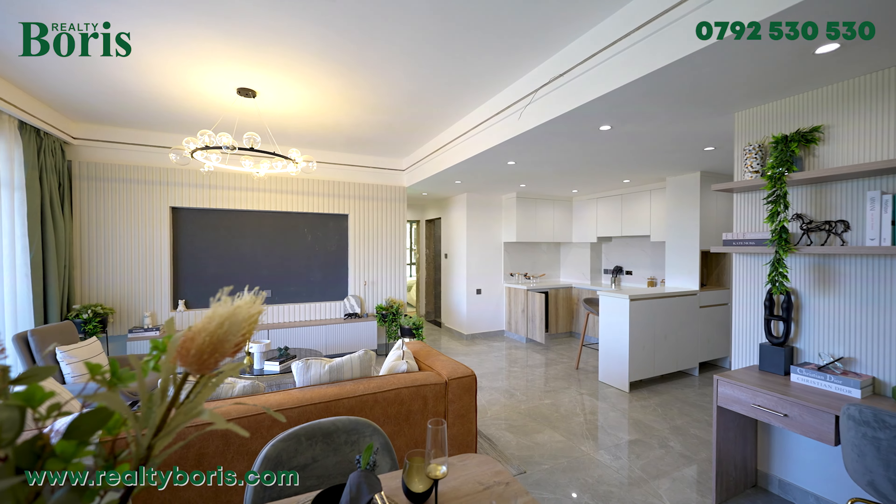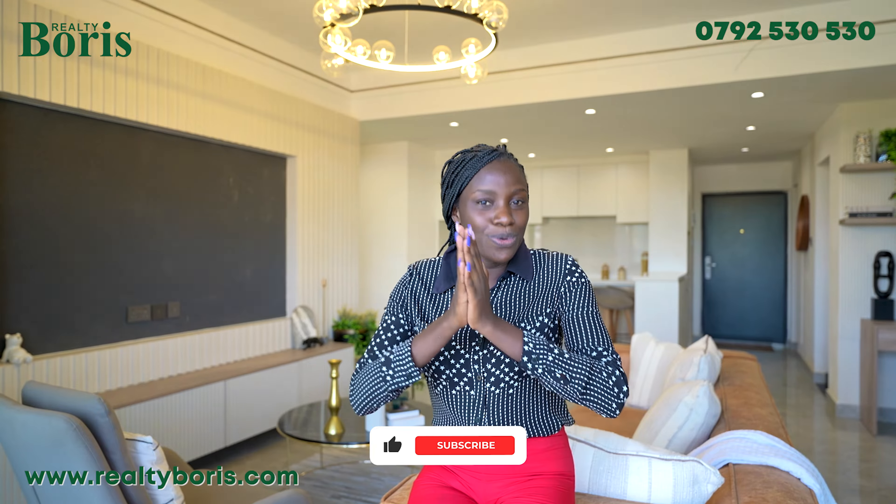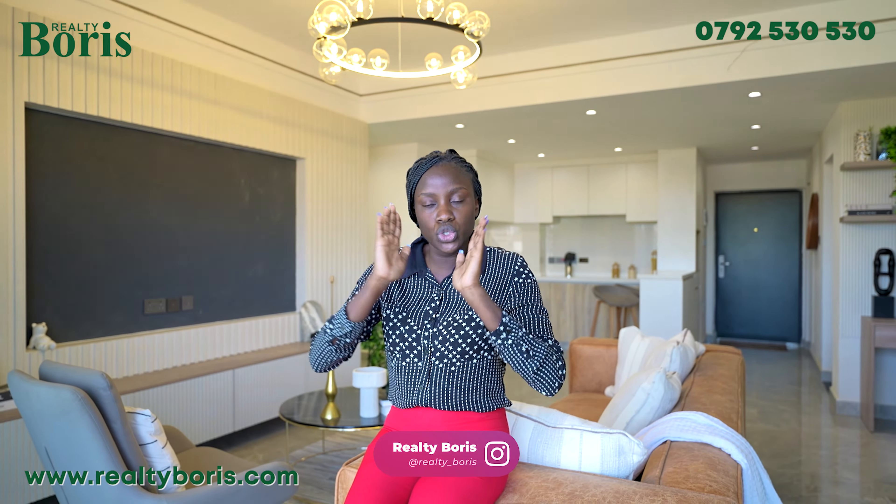For the new Lavington project, the one bedroom is from as low as 6.7 million shillings, the two bedroom from as low as 8.8 million shillings, and the three bedroom from as low as 12.7 million shillings. I am giving you ample time to make payment — we only need a 20% deposit, and the rest of the balance can be spread up to October 2025.